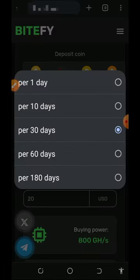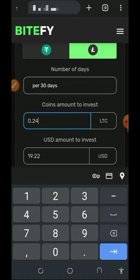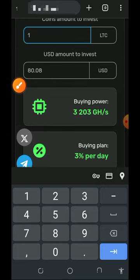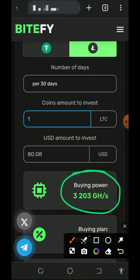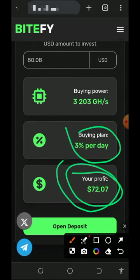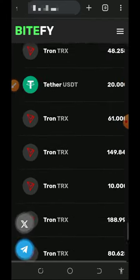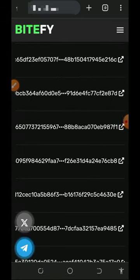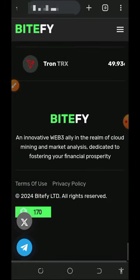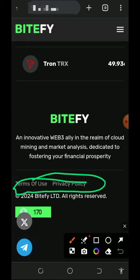We're discussing how to mine litecoin, so we'll tap on litecoin in the calculator. You enter the number of days you want your mining to last — we'll select 30 days — and choose to deposit one litecoin. If you deposit one litecoin you'll receive up to 3,203 mining hash power, earn three percent every single day, and your total profit would be $72 after 30 days. Below the calculator you can also see the latest transactions on the platform showing withdrawals and deposits.